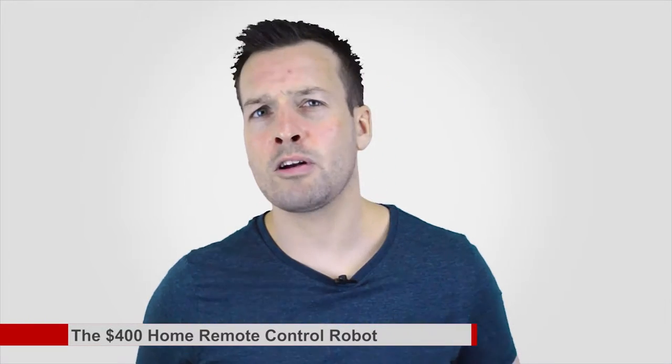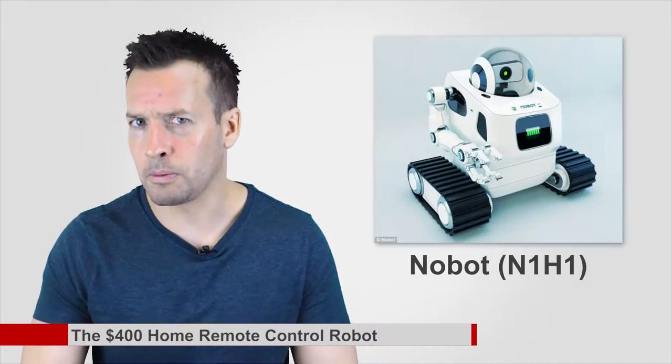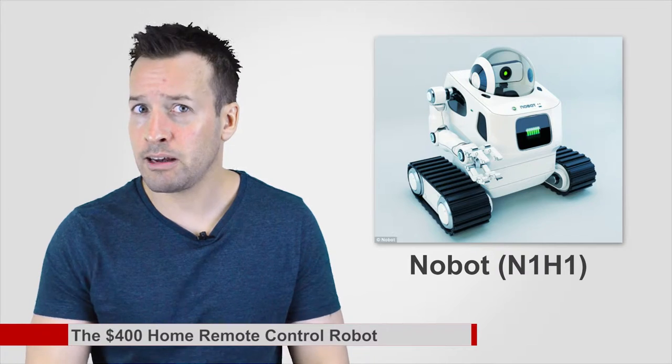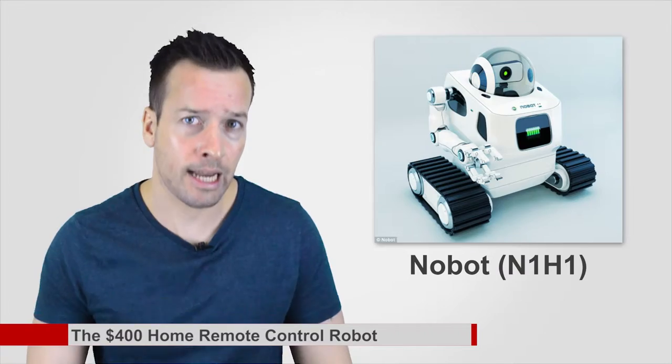The $400 home robot that can be remotely controlled by cleaners and workmen. The dream of home robots has been around ever since the Jetsons first hit TV screens. Rather than an automated machine doing your chores, one Dublin firm believes that humans will still be in control. They have revealed a remote-controlled robot called Nobot N1H1, that could act as a companion for the elderly, let workmen fix problems, and even clean your apartment and pick up the dry cleaning.